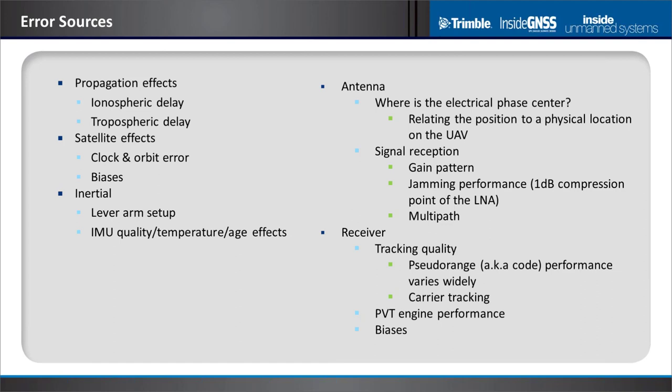There are also biases on the satellites — L1, L2 biases and others. If you're trying to use GNSS in photogrammetry, you may want to know the position of the focal point of the camera, so you need inertial. Inertial systems have a whole bunch of lever arms, angles, and sign conventions that are very easy to get incorrect. Then there's the quality of the IMU, temperature effects, age effects, and so on.